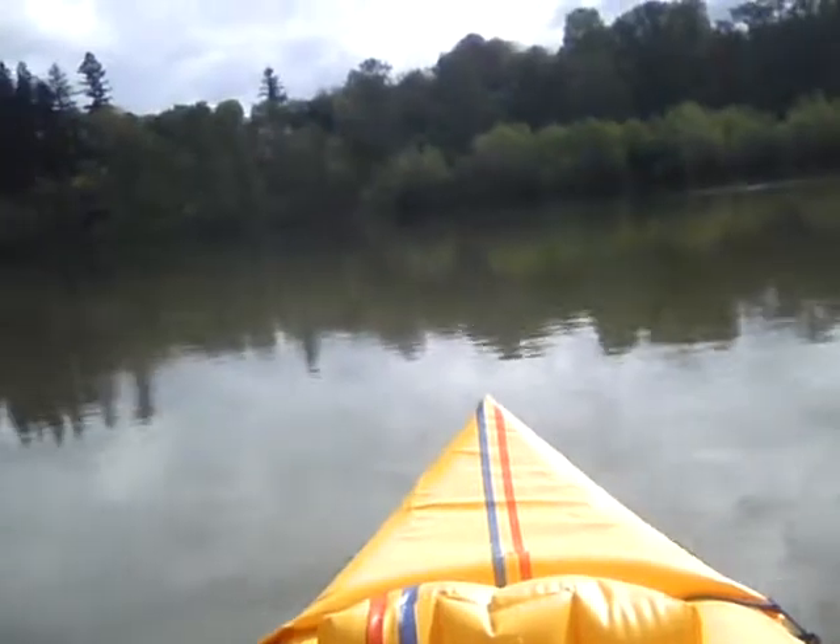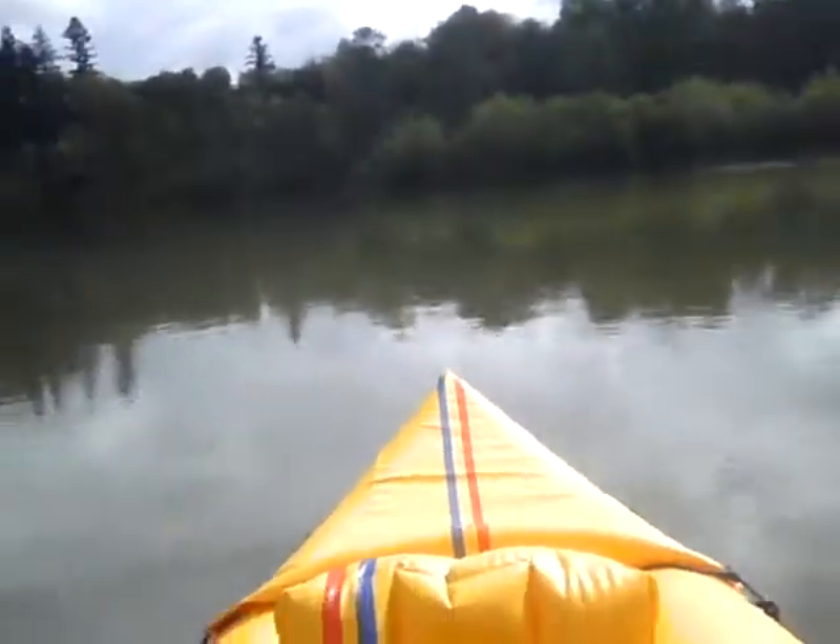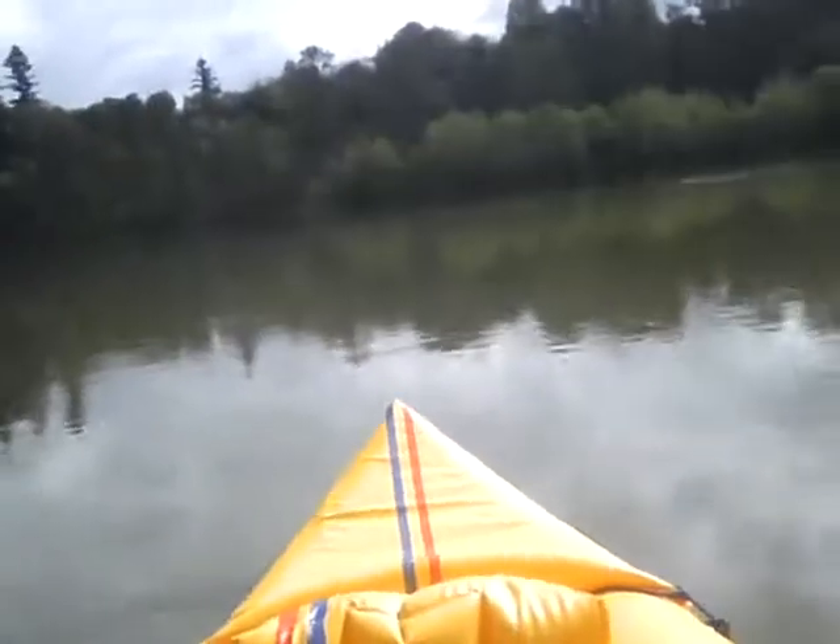Oh, that sun feels good. I guess I don't have to tell you that if you're going to come out and do what I'm doing, you really should wear a life jacket.